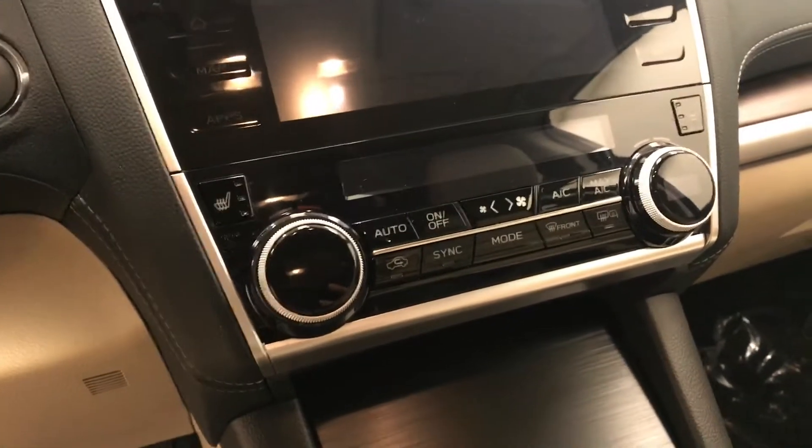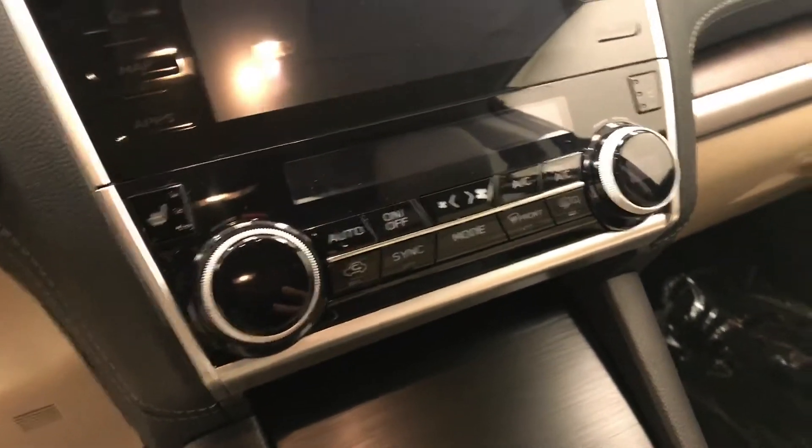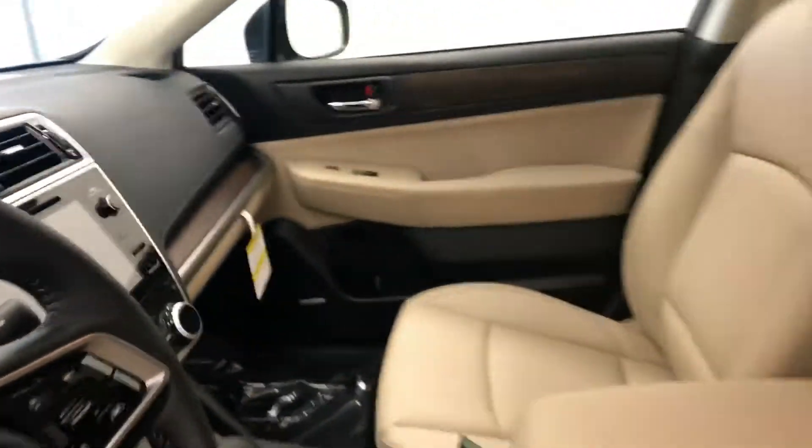Push button start, heated seats and dual zone electronic climate control with AC, and our interior color is jet black and tan.